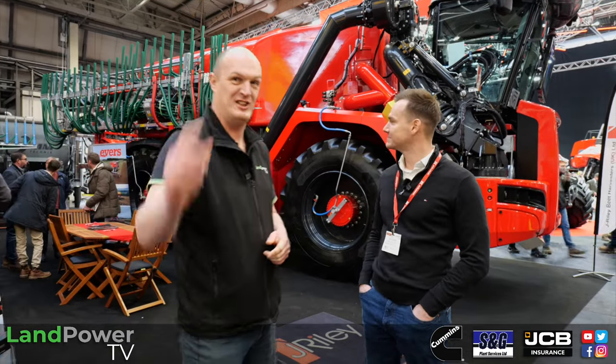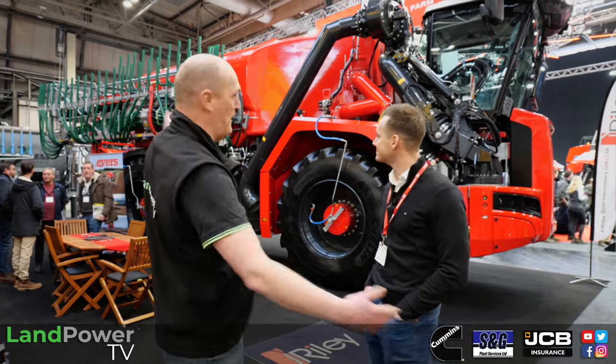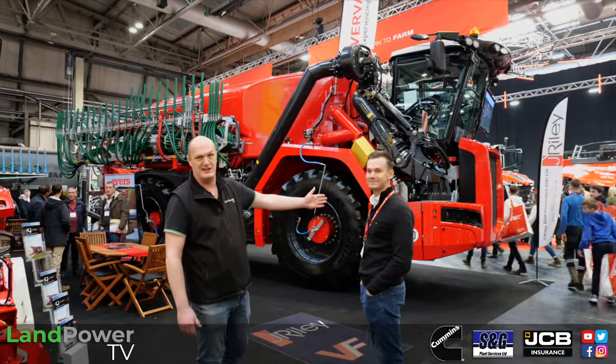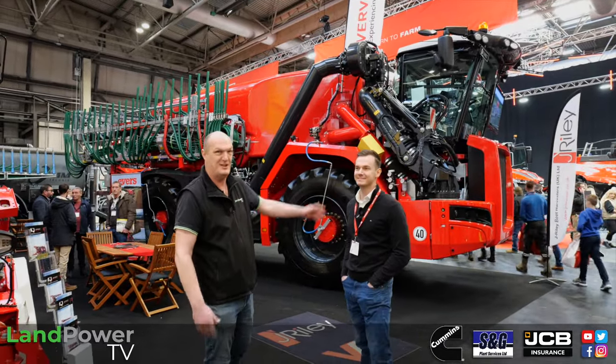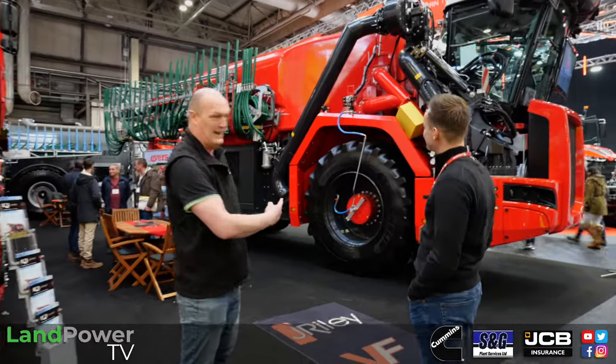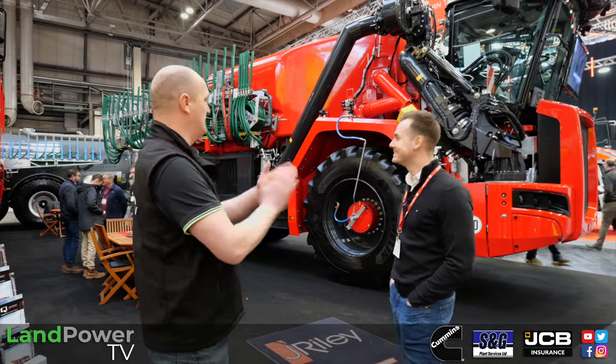So ladies and gents, we continue our coverage of the 2024 Lama Show, and with this event, as you can imagine, there are all manner of machines and all manner of sizes of machines. We are on the Jay Riley stand, who you could safely say is at the upper end of the scale when it comes to size of machines. I'm now joined by Managing Director Matt Kars, who's going to talk us through the Quad 550. Not sure if Chris is going to get it all on camera, but we'll do what we can.